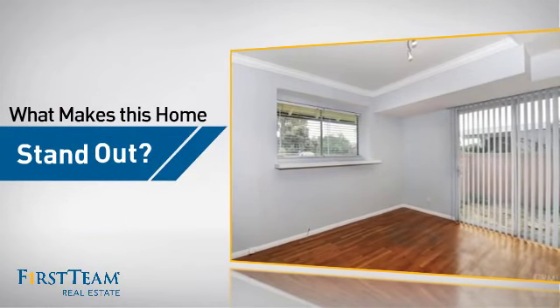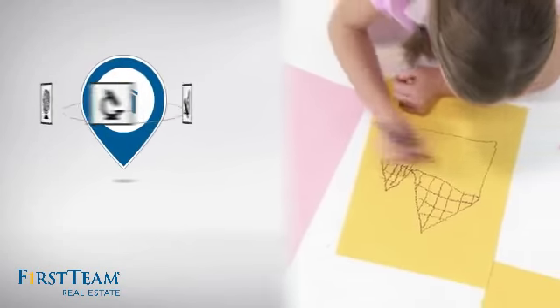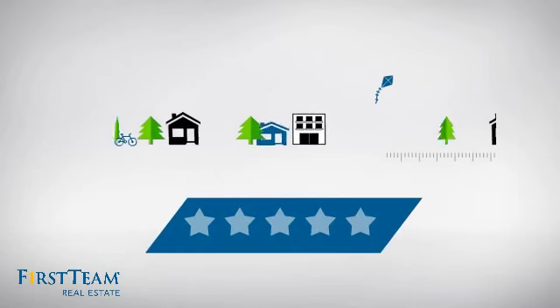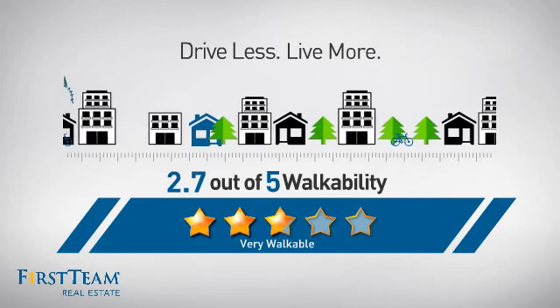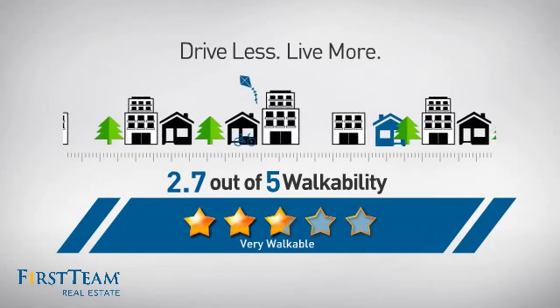But let's talk about what really makes this home stand out. Parents will be happy to know that it's located near several schools. And with a walkability score of 2.7, the neighborhood is a very walkable place to live — for a healthier lifestyle, shorter commutes, and the ability to run errands on foot.